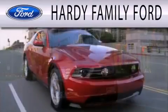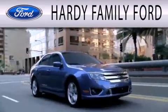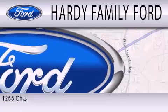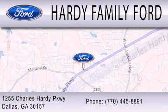Hardy Family Ford is dedicated to doing everything possible to ensure that the experience you have selecting your next vehicle is as pleasant as possible. We are located at 1255 Charles Hardy Parkway in Dallas.